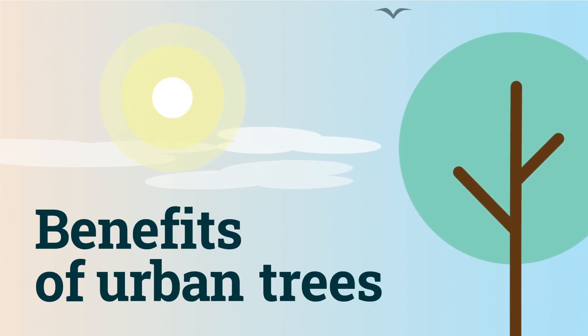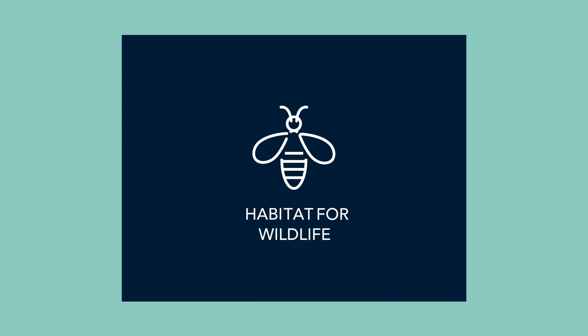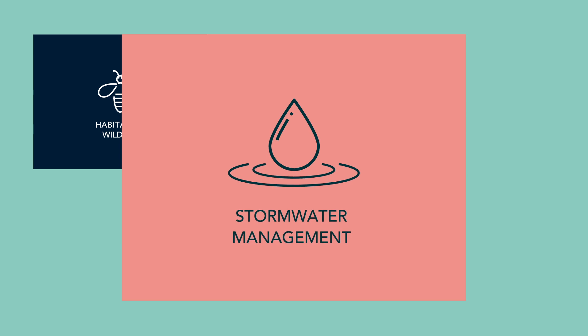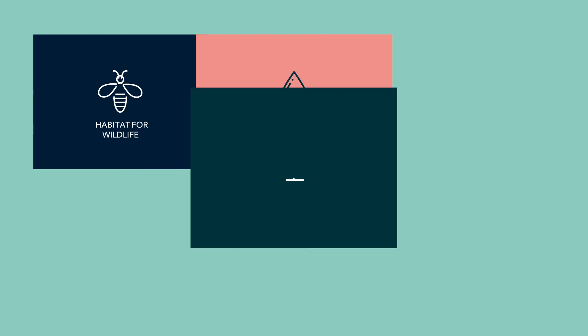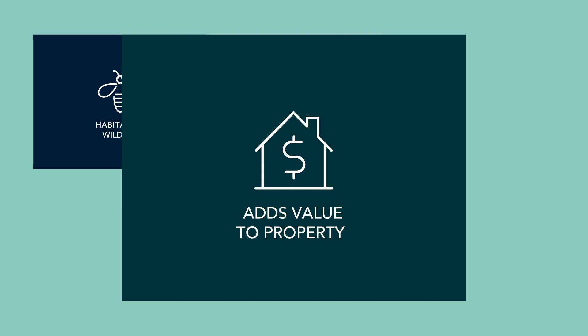Urban trees provide numerous benefits. They create habitats for wildlife, maintaining biodiversity. They assist in stormwater management, reducing runoff and flood risk. They enhance the aesthetic appeal of neighbourhoods, adding value to property.